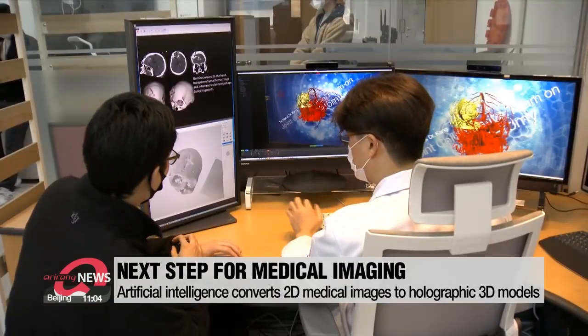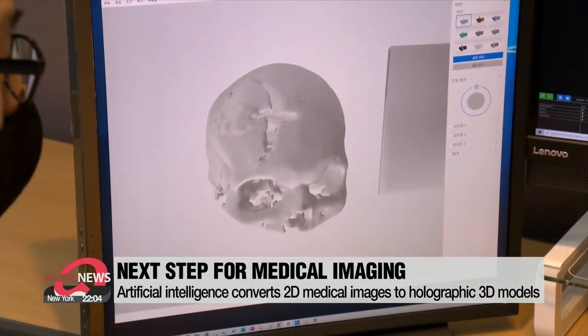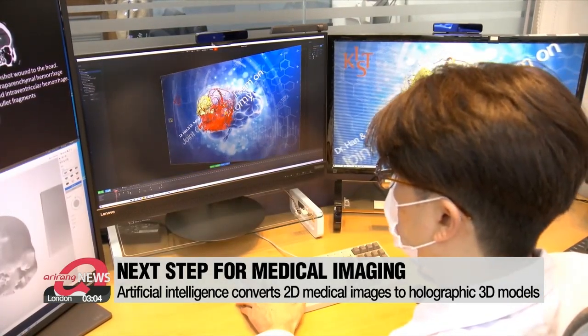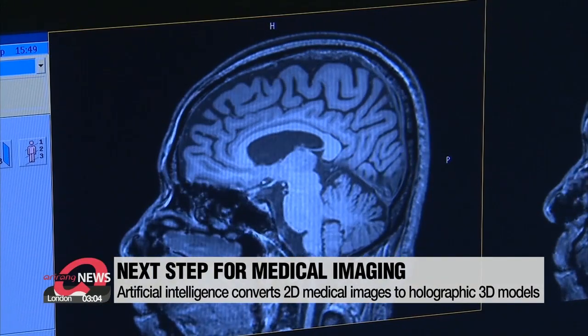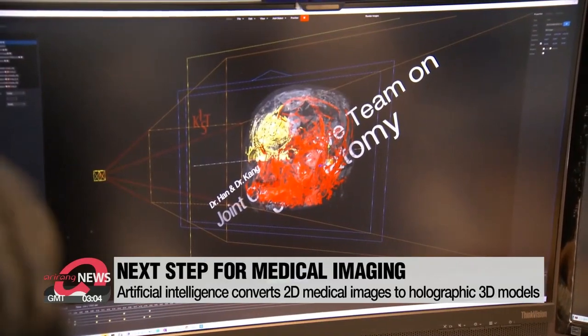Now researchers in South Korea have developed a way to advance this technology into the third dimension. An AI algorithm learns the images from CT or MRI scans, and in just a couple of minutes, automatically converts the information into a three-dimensional model.